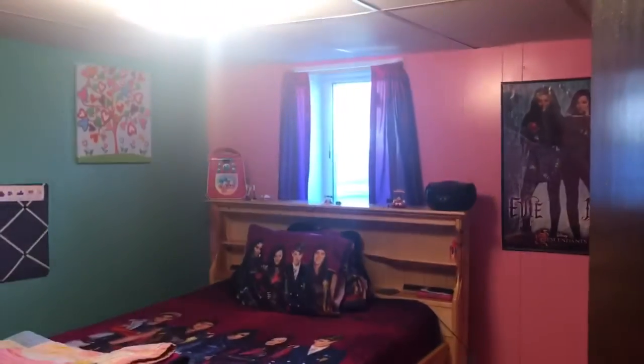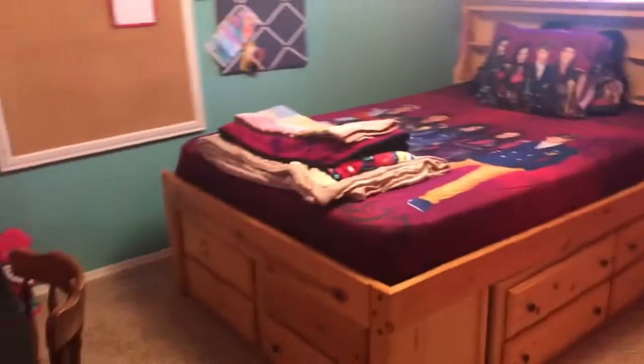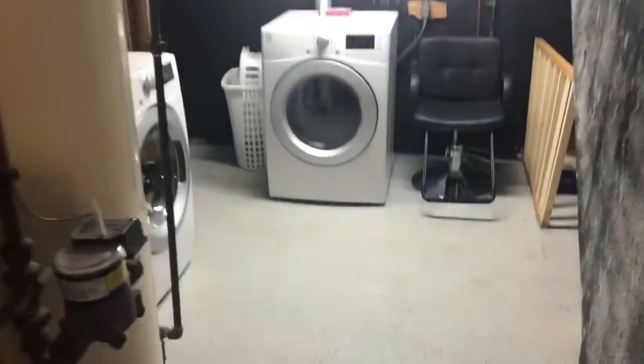Here's a darling bedroom, big egress window. The fourth bedroom. And then you've got a great laundry room and a second bathroom through that door that has a shower.